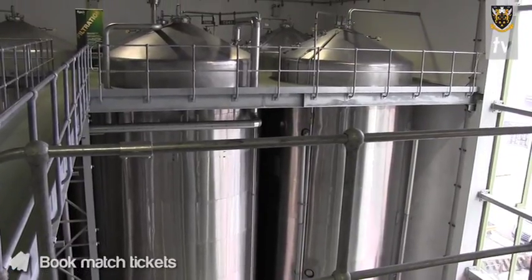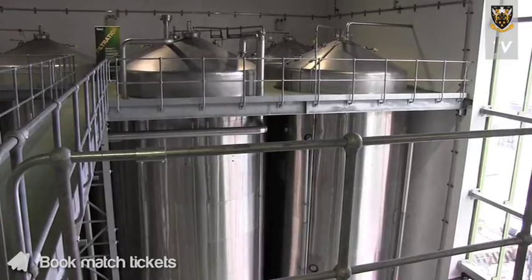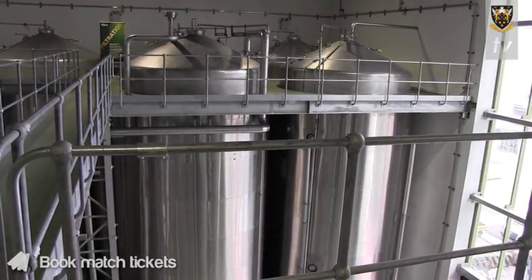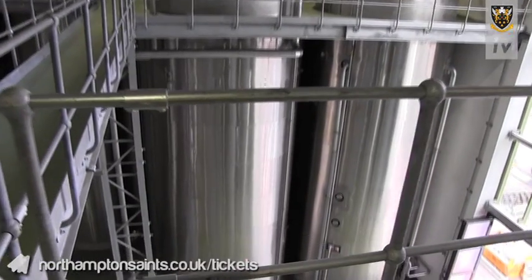The tanks you see in the corner here we fill with any surplus yeast that we don't require for brewing, and this is then either sold for animal feed — in particular pigs — and we also send some of it to Marmite.